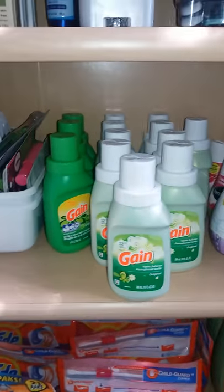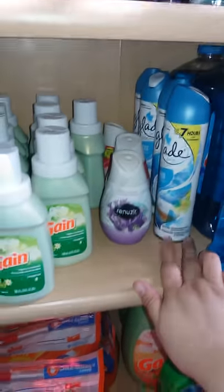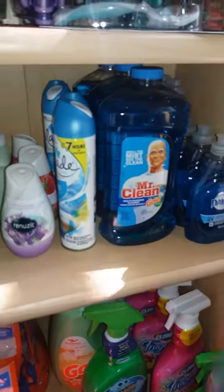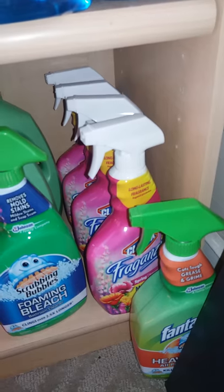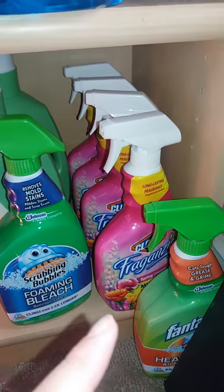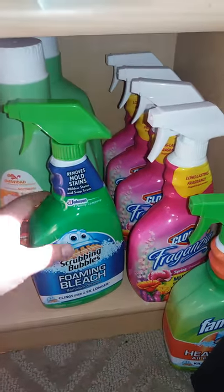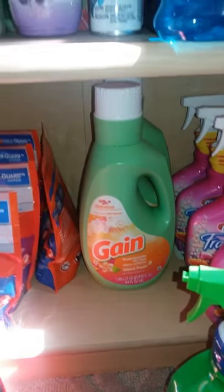We have some Gain softeners that I showed you guys in one of the other hauls, air fresheners, Glade renewals. We have some Mr. Clean that goes back there, and then here we have some dish liquid. Down here we have more of the Fantastic — one more that didn't fit — and then some Clorox, Fabuloso back there, and another Scrubbing Bubbles.